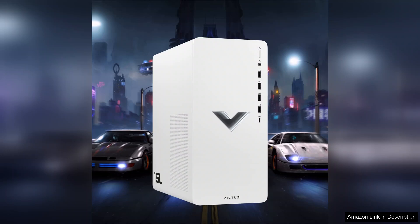Storage options are generous, with ample SSD space for fast load times and additional HDD for larger game libraries. This combination ensures quick access to your favourite titles while also providing room for future expansions.